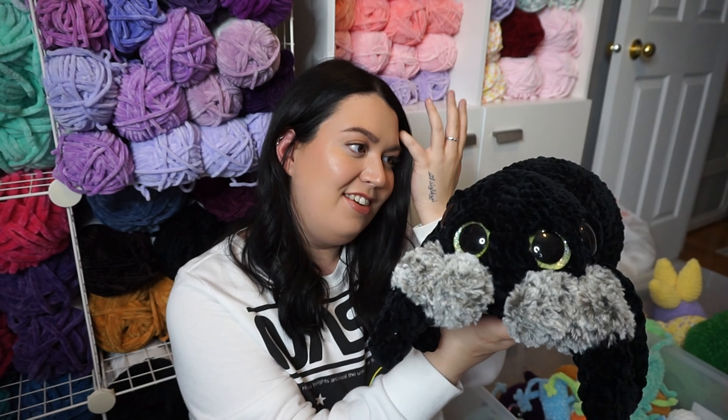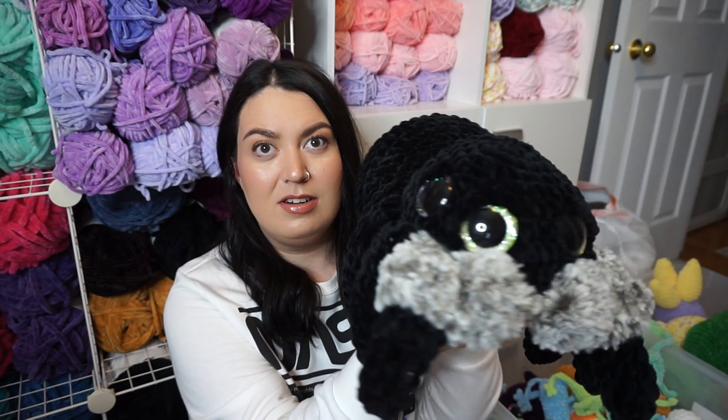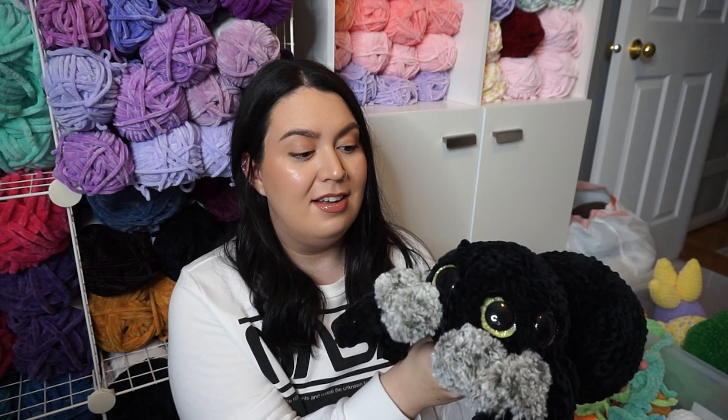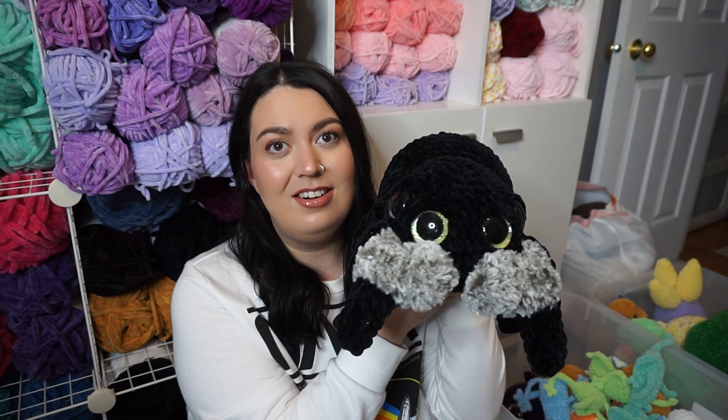I have this giant spider — this is one of my favorite pieces that I've ever made. Look at how cute, those little sparkly eyes. I'm tempted to keep this one; I still haven't decided. I have to decide tomorrow because tomorrow's my last day before the market. But I love him so much — look at his little eyes, so cute.